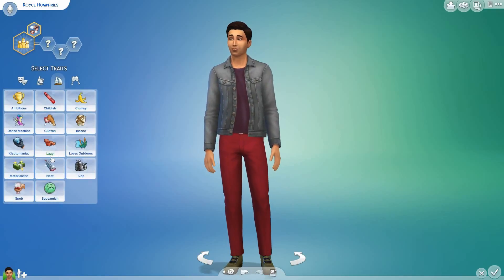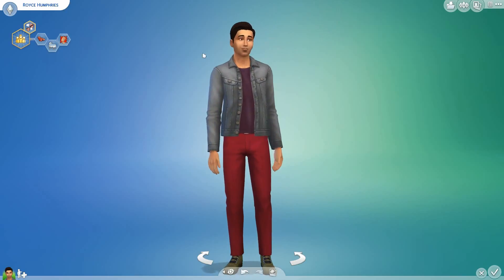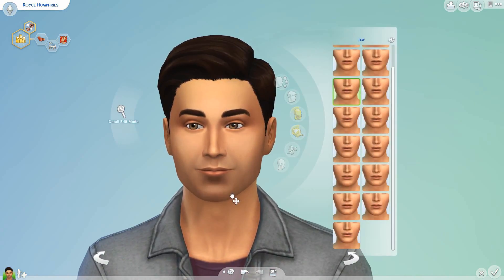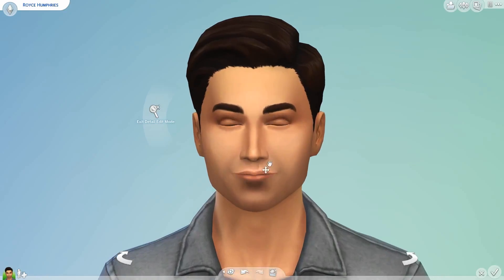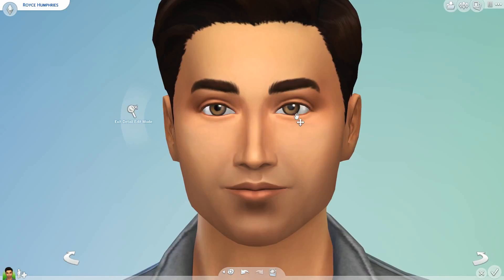Hi everyone and welcome to day five of the 30 day create a sim challenge. We are here with Royce Humphreys, I think his name is. I can't really read it from here because the screen is very small from where I'm speaking.